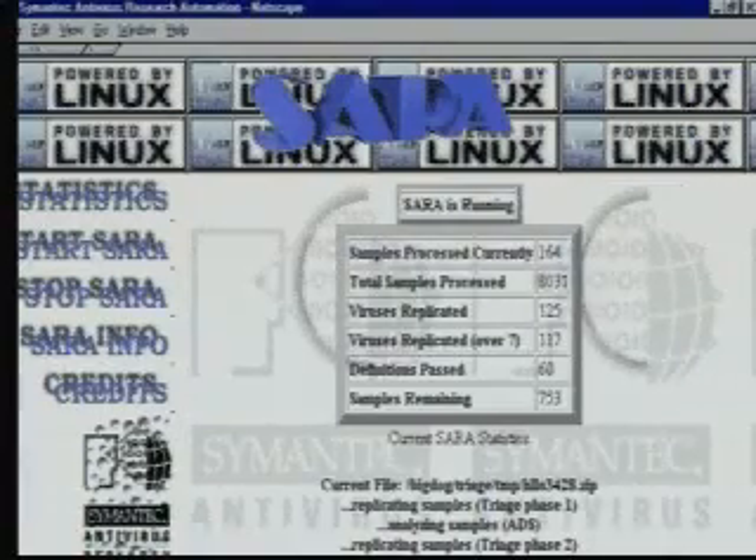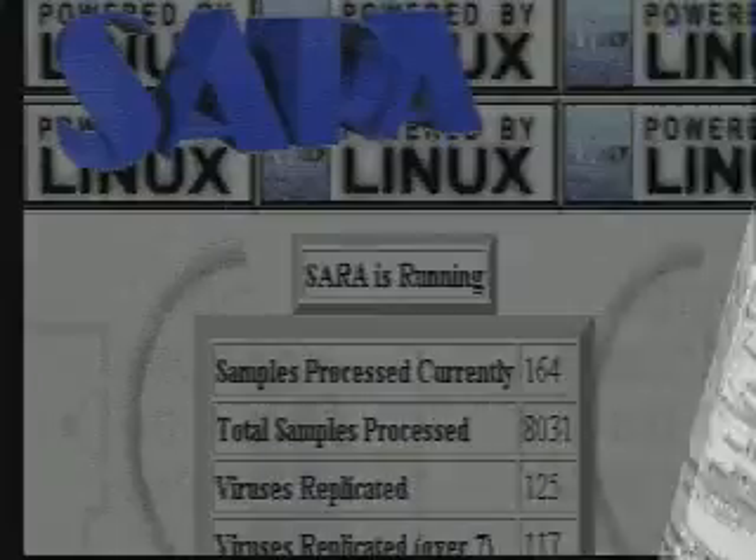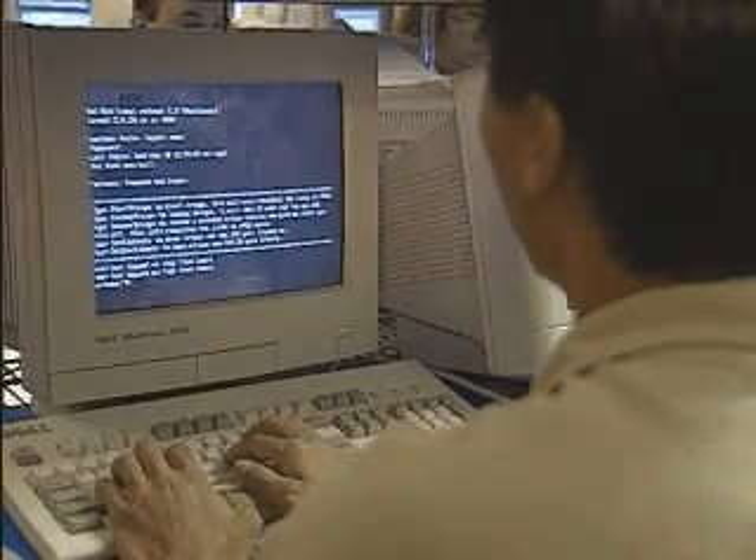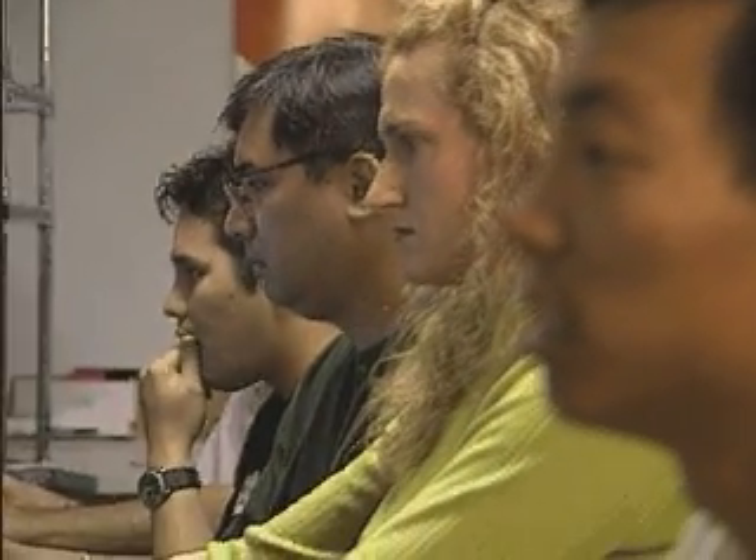Here's how it works. First, the file is submitted to SARA, the Symantec Antivirus Research Automation System. SARA allows Symantec to analyze files 24 hours a day without any engineer input. This means SARC can evaluate more files and respond quickly to new virus threats. After SARA completes its evaluation of the file, it may be necessary for a SARC engineer to provide further analysis before a definition can be created.